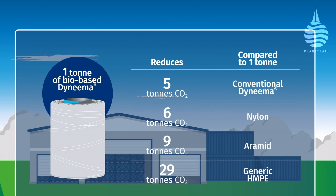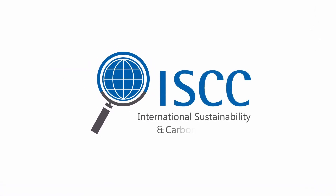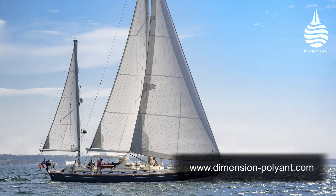This is certified by the ISCC, and it's this material that's used to produce Hydranet sailcloth.